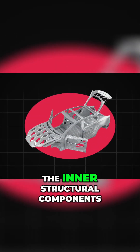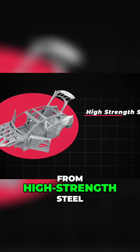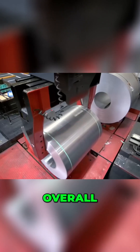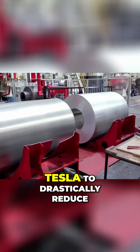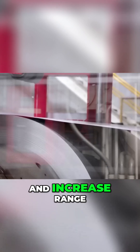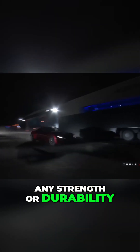They could even replace the inner structural components around the door frames that are typically made from high strength steel with much lighter lithium aluminum. Overall, this metal would allow Tesla to drastically reduce the weight of the vehicle and increase range without having to sacrifice any strength or durability.